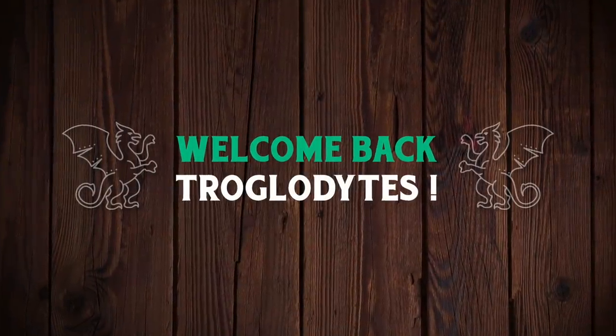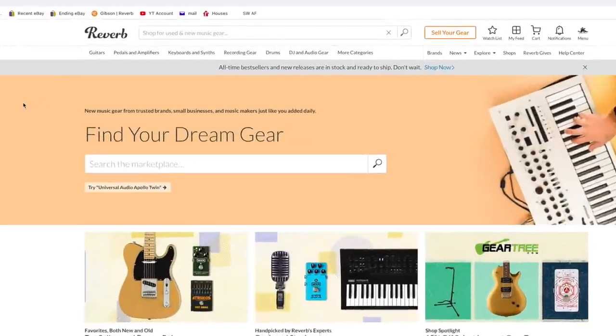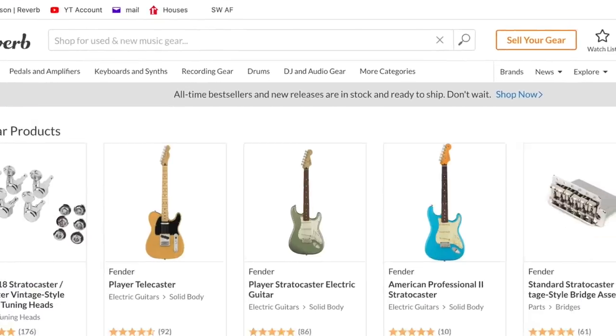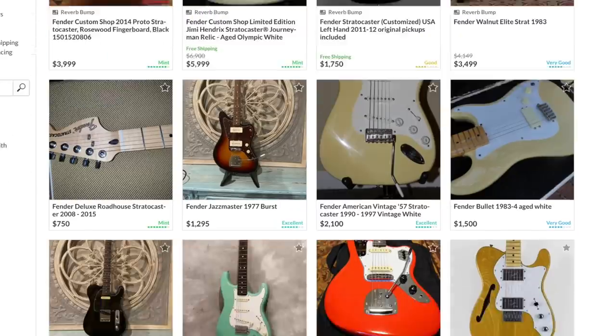Welcome back troglodytes to your daily dose of guitar information, the Troglies Guitar Show. I thought today we would just do some guitar hunting, but instead of Gibsons, let's go ahead and check out some Fenders. It's been a long time since I've actively searched out a Fender — well, at least a used one anyways.